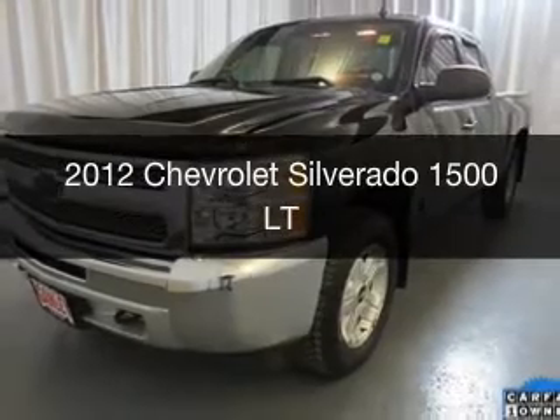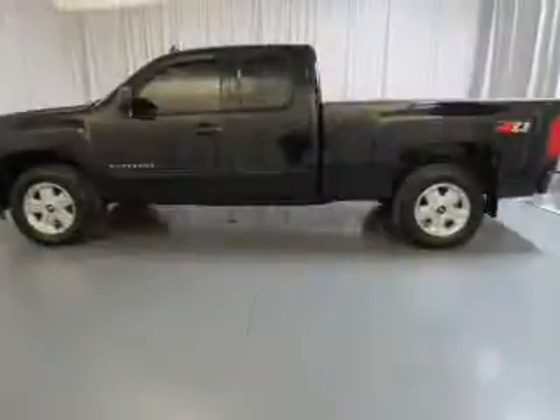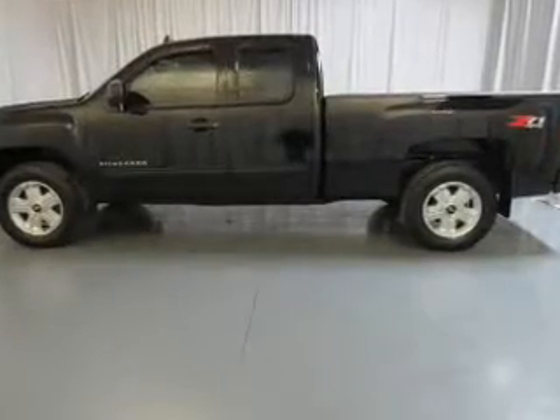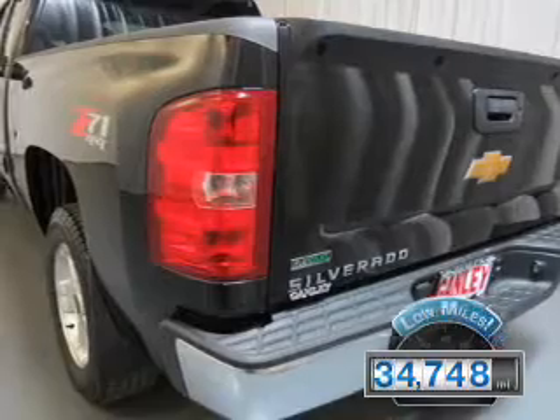This is a used 2012 Chevrolet Silverado 1500. It's powered by four-wheel drive, engine, and an automatic transmission. With fewer than 35,000 miles, this vehicle has a long road ahead.